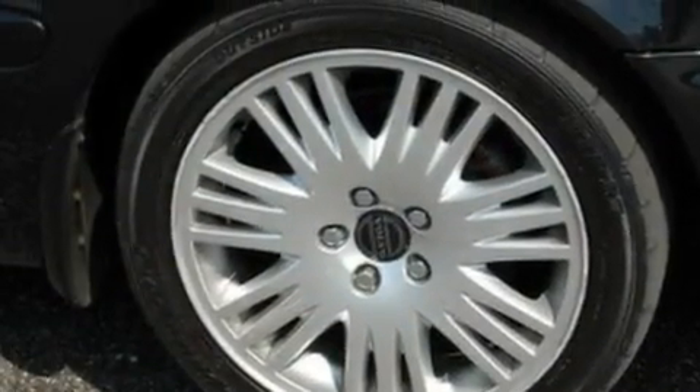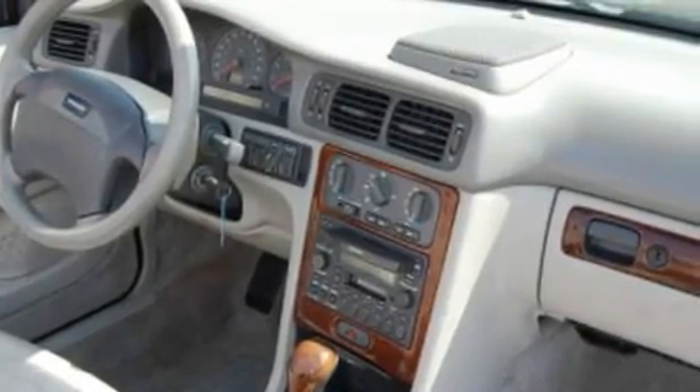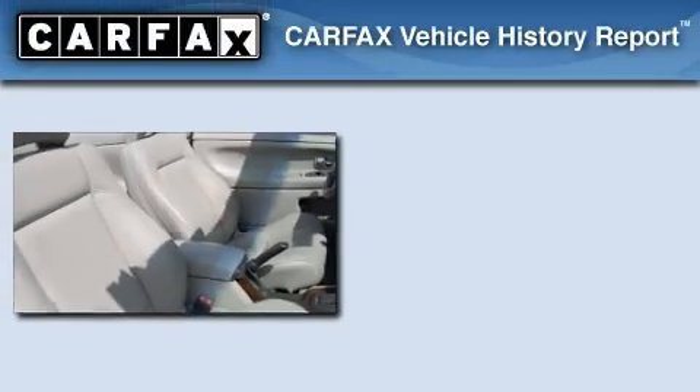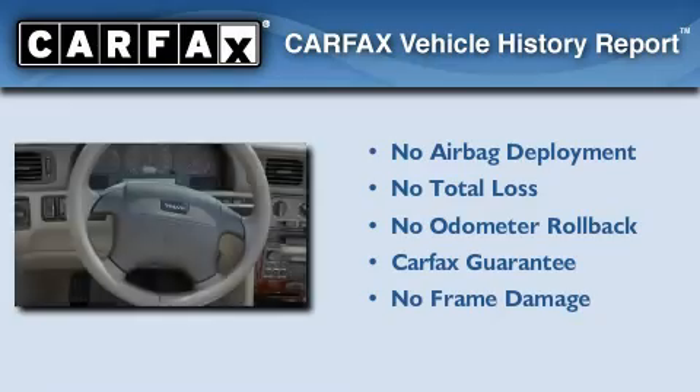Additional features include a security system, traction control, an auto-dimming rearview mirror, and leather seats that provide great support and create an overall luxurious feel. Not to mention that this Volvo qualifies for the Carfax Buyback Guarantee.